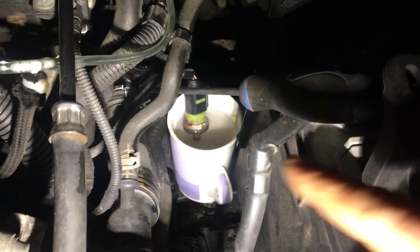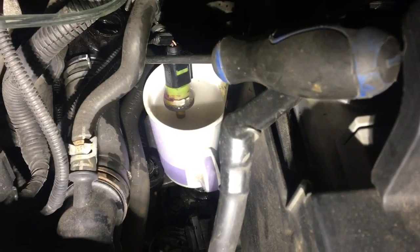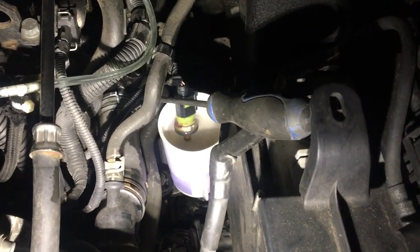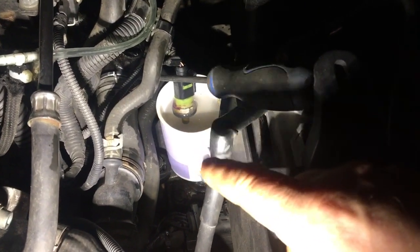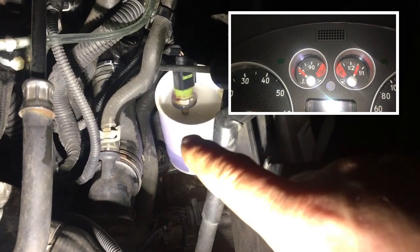I have the temperature sensor in a mug of hot water — the screwdriver is just holding it up so the plug isn't submerged. It's not going too well. I think the temperature sensor has failed because even in near-boiling water, probably around 80 degrees now, it's not moving.